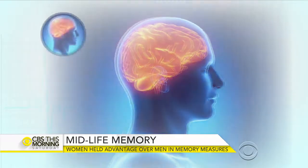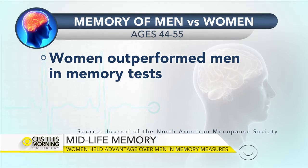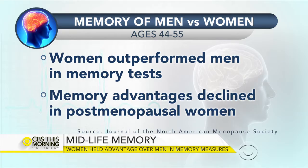Finally, men, women, and memory. When it comes to the battle of the sexes, who holds the advantage for remembering? As reported in the Journal of the North American Menopause Society, a study comparing middle-aged men and women found that women outperformed men in all memory measures. But some of that memory advantage declined for women after menopause.